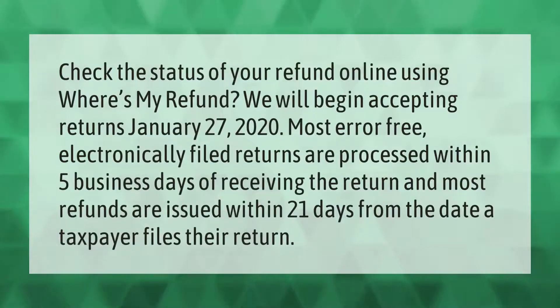Check the status of your refund online using Where's My Refund. We will begin accepting returns January 27, 2020. Most error-free electronically filed returns are processed within five business days of receiving the return, and most refunds are issued within 21 days from the date the taxpayer files their return.